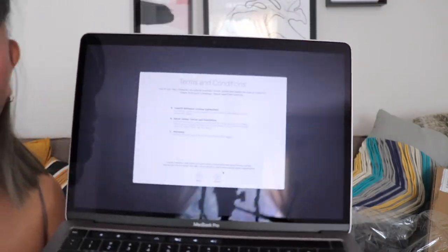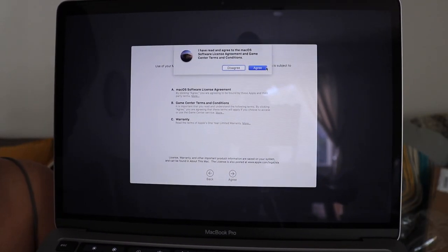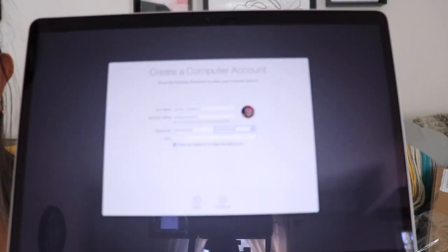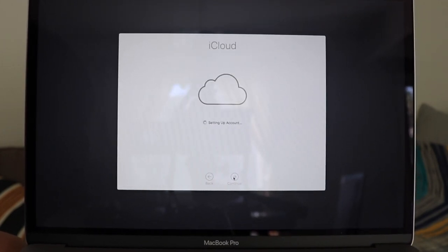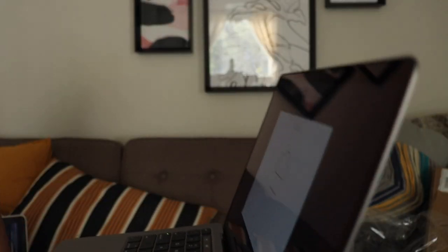I connect it to my phone so it can verify. Just showing the terms and conditions — agree, I'm not going to read that. This is just the computer account — your user account on the MacBook itself. Oh my god, it's connecting to iCloud. I just hope it doesn't sync up my files because I really don't want that.